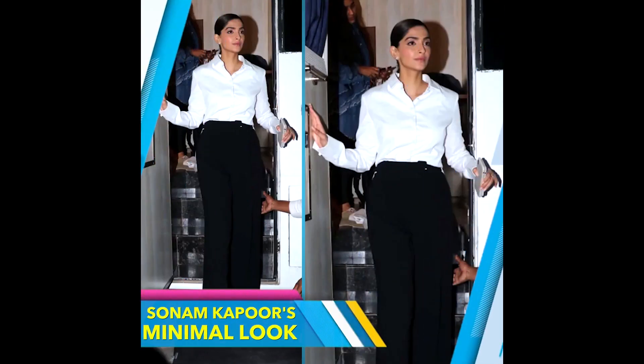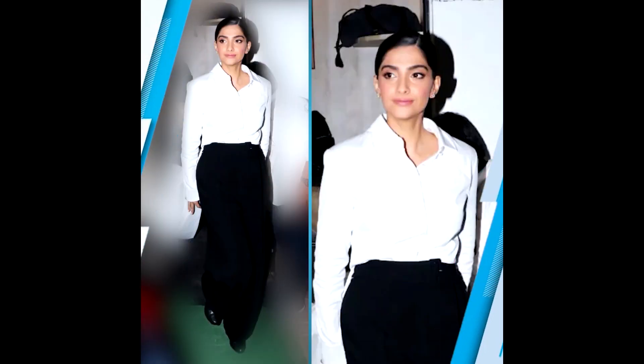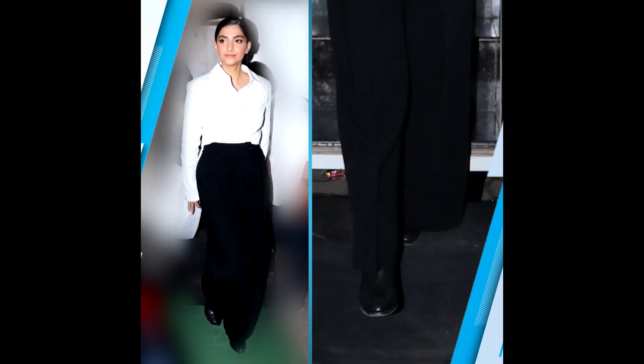Let me show you how. If experimental is in your vibe, then stick to a tried and tested combination by opting for fail-safe ensembles, like what Sonam has done here. For her evening out, the actor went with a simple and minimal white shirt paired with black trousers. To complete her classic look, Sonam opted for solitary earrings and added an interesting element to a formal outfit via black boots.